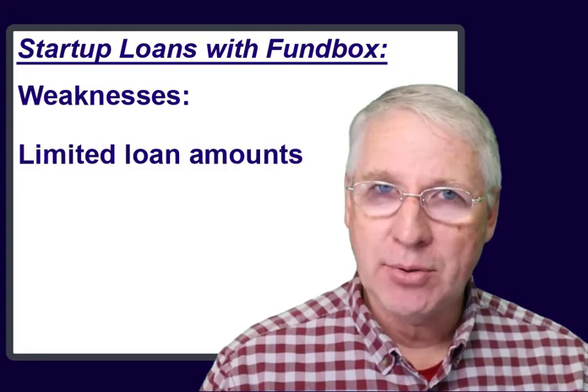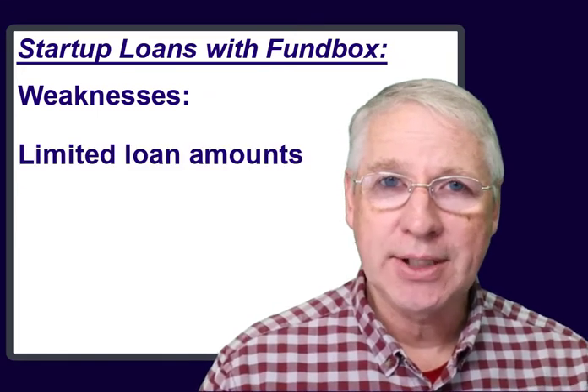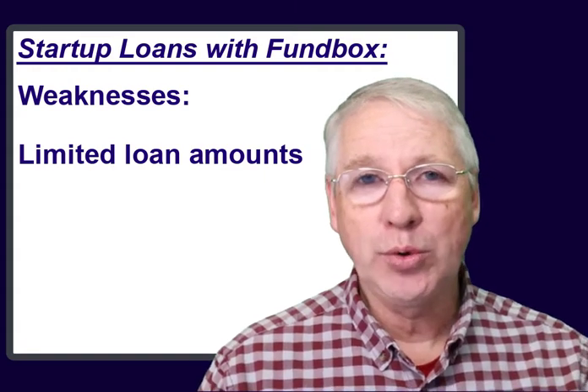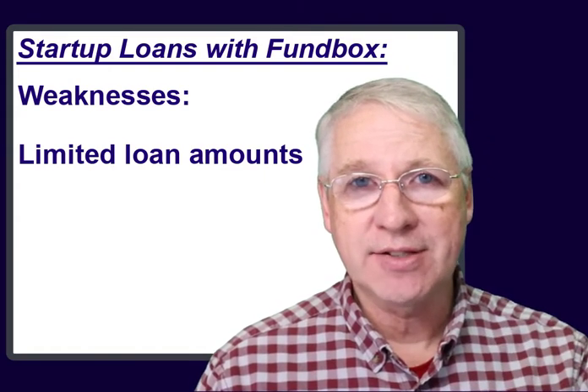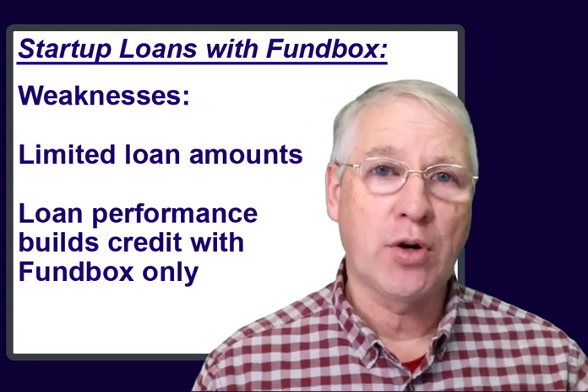Their weaknesses are that they have limited loan amounts and they do short-term loans only. Any credit history you build with them will only help you increase your chances of funding with more Fundbox loans — it won't improve your overall credit score.